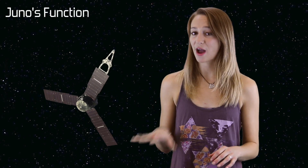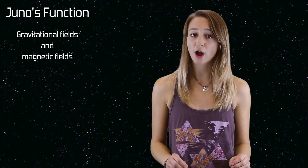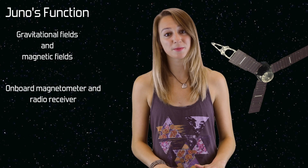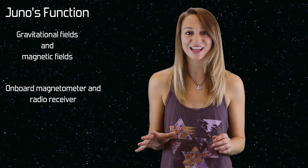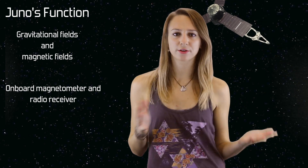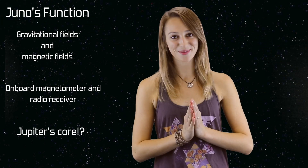Juno will map out the gravitational and magnetic fields of Jupiter. It will accomplish this by using its onboard magnetometer and radio receiver. These allow us Earthlings down here to determine what might actually lie underneath the cloudy gaseous atmosphere of Jupiter. We should be able to tell whether or not Jupiter has a solid core at its center, and with any luck, what it's made out of.